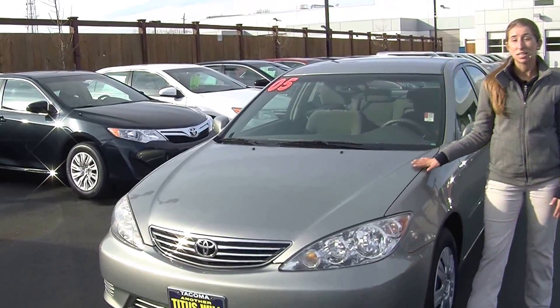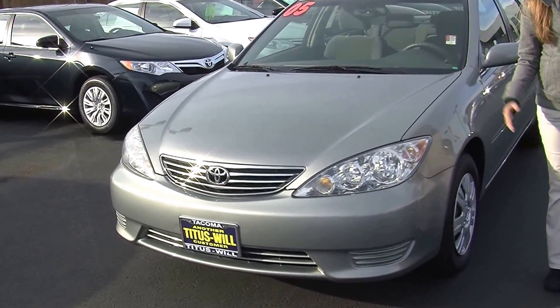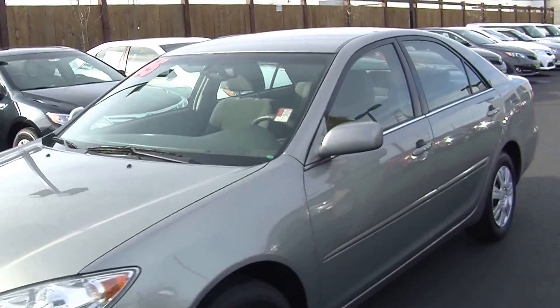Today we're looking at this stunning silver 2005 Toyota Camry LE. On the exterior, it does come equipped with the automatic headlights. It's a perfect vehicle for a first-time buyer or commuting.